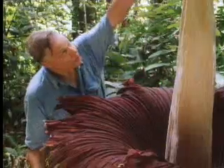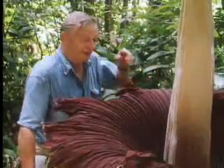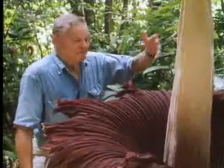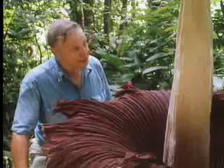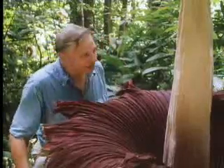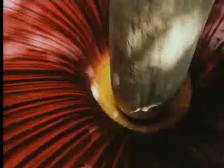The function of this great spike in the middle is to produce a smell. And if you smell it, it smells very strongly of bad fish. This apparently attracts insects, which come along here and go down into this great funnel to the small flowers that grow at the base.